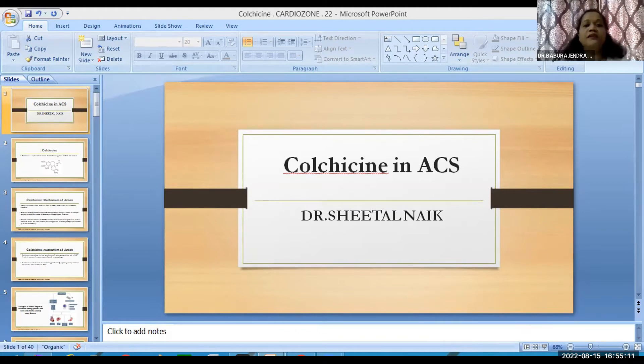Colchicine is absorbed in the jejunum and ileum and accumulates in the tissues. It is metabolized in the liver and intestine by cytochrome P450 3A4 and P-glycoprotein. Absorption of oral colchicine is rapid but incomplete, and the onset of action is approximately 24 hours via the oral route. It is excreted mainly by the biliary system, intestines, and kidneys — an important consideration for usage in CKD and liver failure patients.